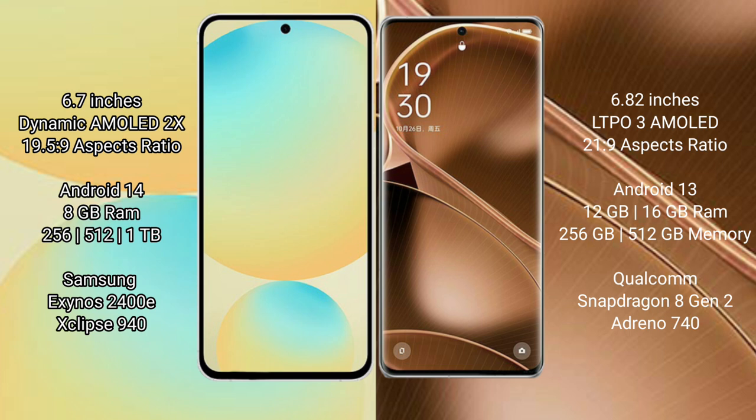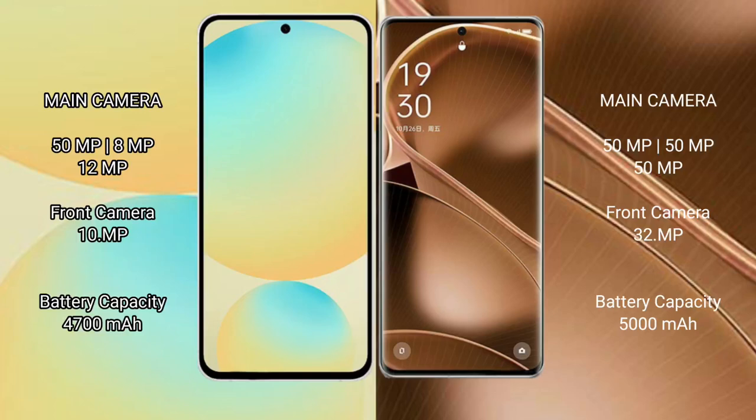Oppo Find X6 Pro comes with 12GB or 16GB RAM and 256GB or 512GB internal storage. It is powered by the Qualcomm Snapdragon 8 Gen 2 processor. Samsung Galaxy S24 FE features a rear triple camera setup of 50MP plus 8MP plus 12MP.